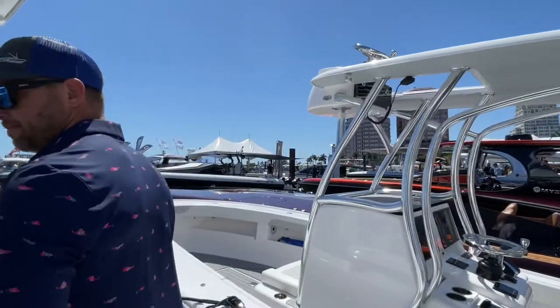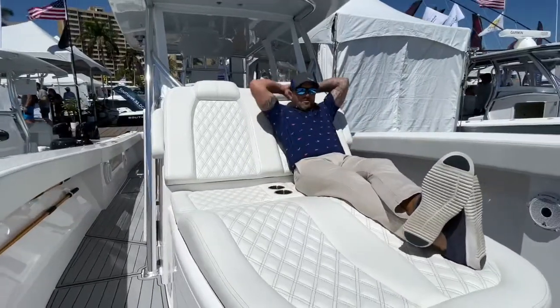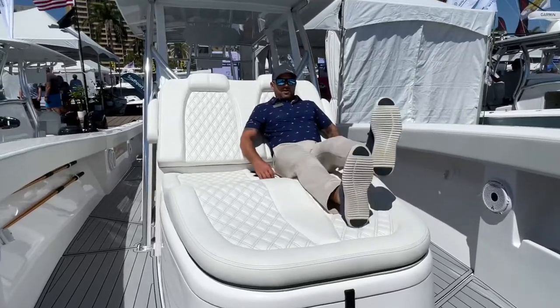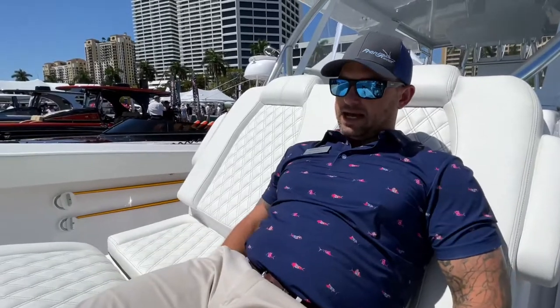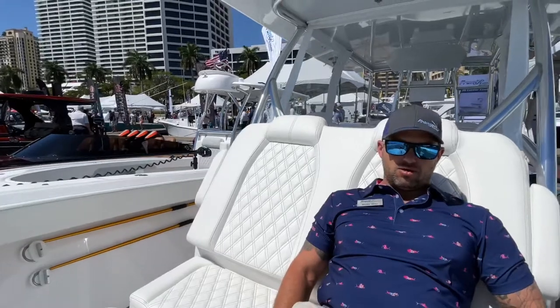Up on the bow, I'm going to show you a more functional feature — great for when you want to go to the sandbar or when you're not fishing a tournament. You get to hang out in this beautiful lounge, which will comfortably seat several people whether you're cruising out to the fishing grounds or at the sandbar. Contoured foam really takes the shape of your legs — just a really comfortable place when you're running out or relaxing.